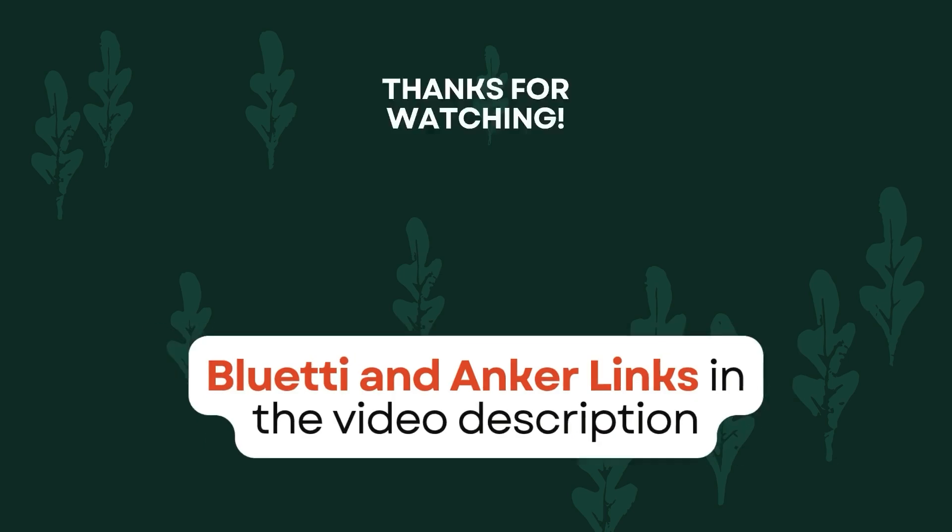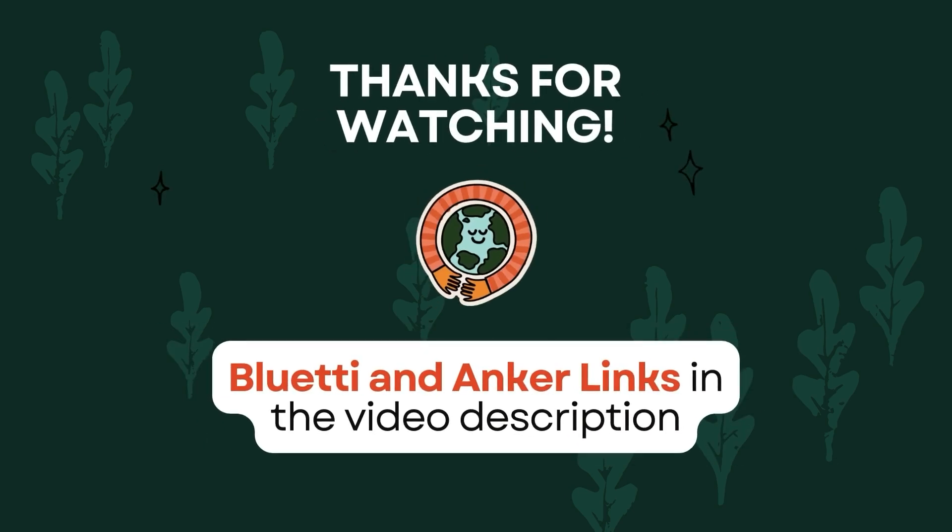I hope this helps in understanding the differences between Bluetti and Anker. Please let me know in the comments if you have any feedback or experience with these power stations — I'd love to hear about it. Thanks for watching, and I'll be back soon with more comparison videos.